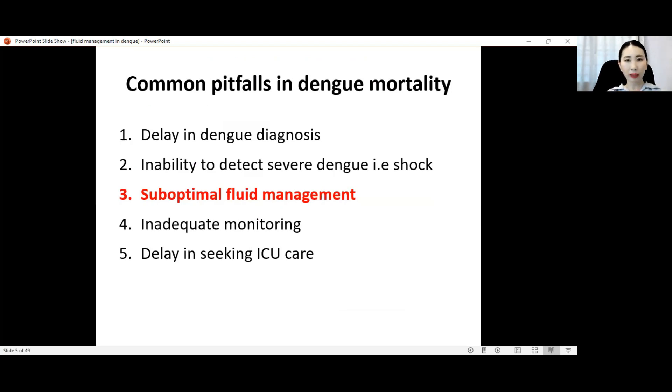These are the common pitfalls in dengue mortality. First is delay in dengue diagnosis because there are many presentations similar to dengue, which can come in the form of any viral fever. Second, there is inability to detect severe dengue, for example when the patient is in shock, especially in the stage of compensated shock.